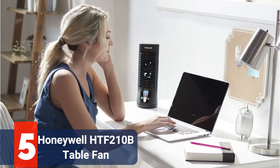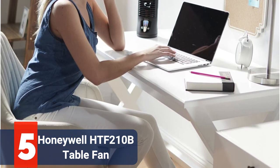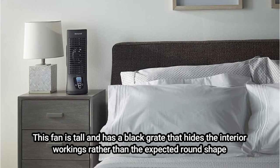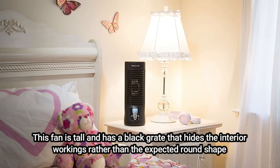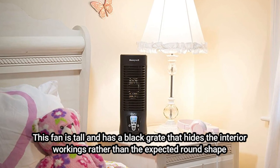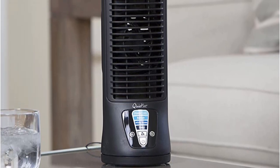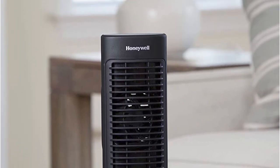At number five is the Honeywell HT-F210B Quiet Set Personal Table Fan. Compared to the first four fans on this list, it is a little more advanced and appears completely different. This fan is tall and has a black grate that hides the interior workings rather than the expected round shape — it's really a matter of personal preference, though some people might favor this design. The controls are the next significant distinction: it has a touch screen that lights up with four power settings options. When not in use, the illumination on the touch controls dims. It is driven by a DC motor, which can conserve up to 50% more energy than an equivalent conventional AC motor.